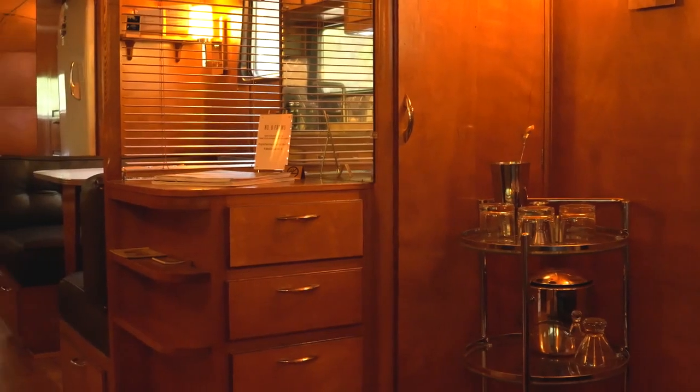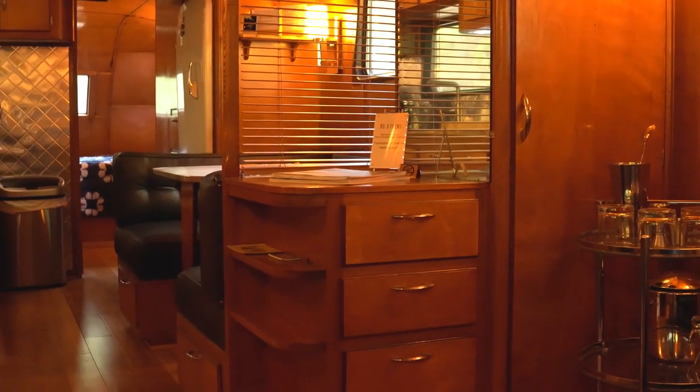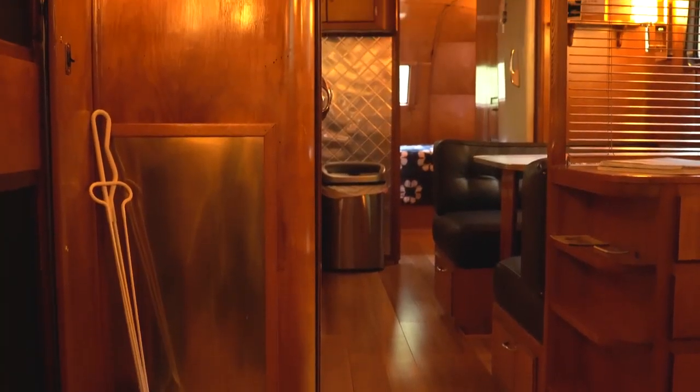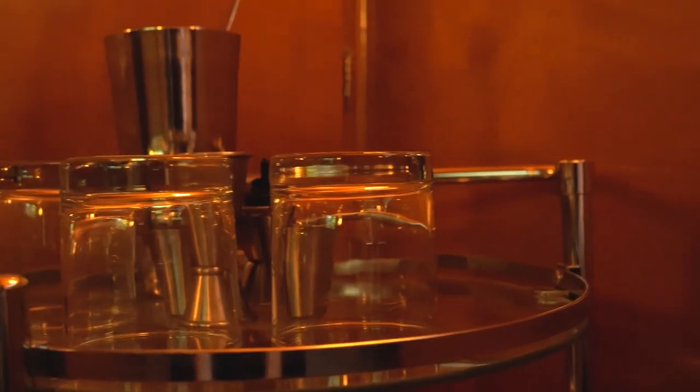This is so cool. They just completely redid this old — it's kind of an old Airstream Spartan trailer. They redid everything as far as the hardwood walls and there's a galley style kitchen in here.